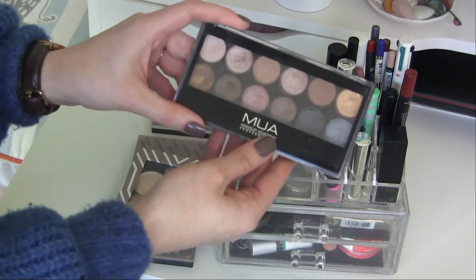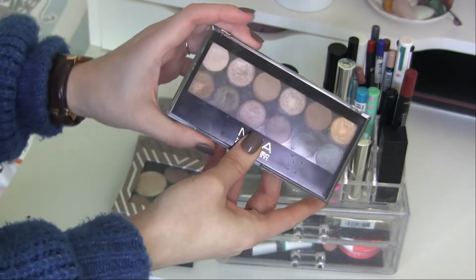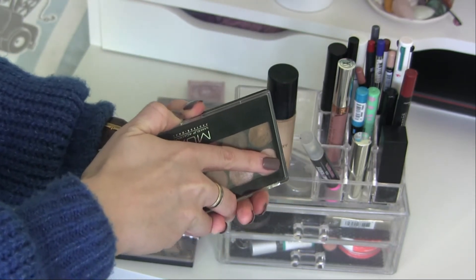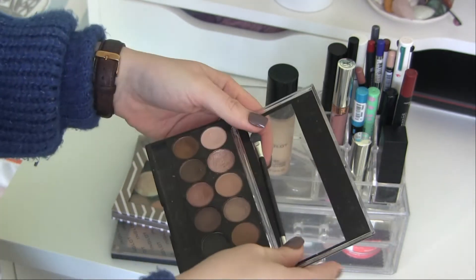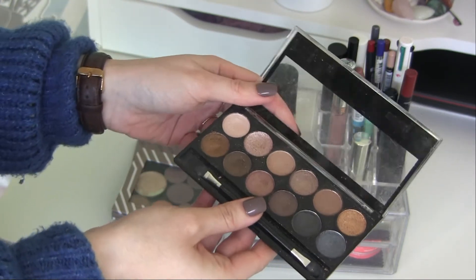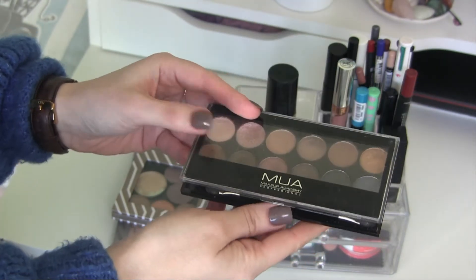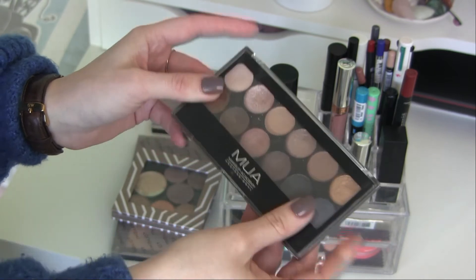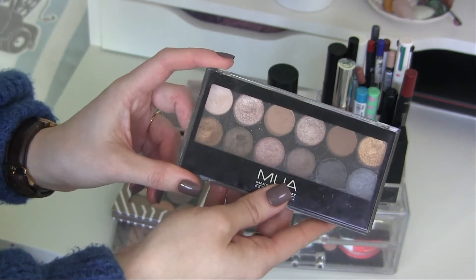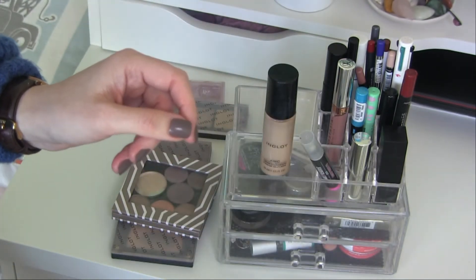The MUA Makeup Academy eyeshadow palette in Undressed used to be a lovely palette, but I quickly realized it's basically expired — it has lost its pigment, it's really dry, and I'm ready to declutter it. So I'm going to get rid of this palette now. I used to really love it, but I'm done — I'm putting it in the trash.